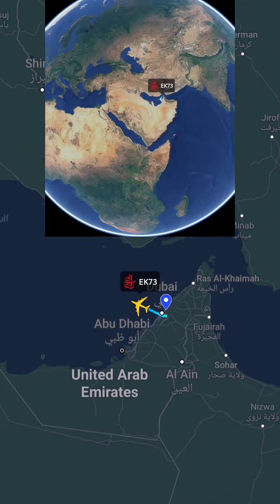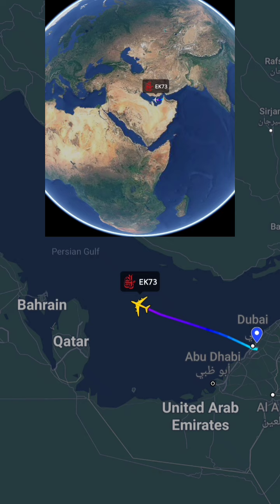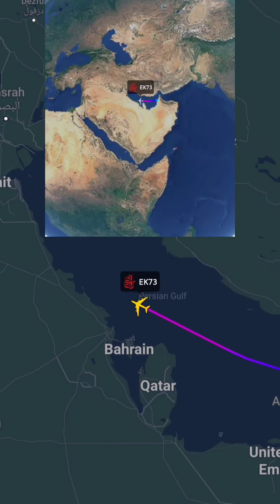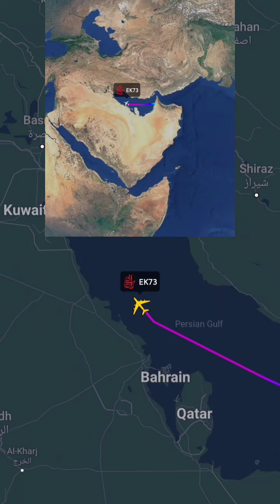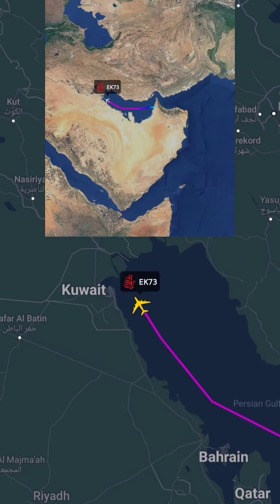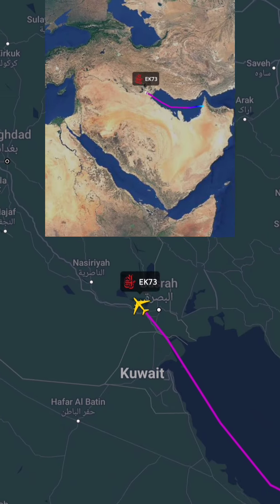Emirates flight from Dubai to Paris offers a luxurious and comfortable journey from the Middle East to the City of Light. The flight operates daily, with a flight duration of approximately 7 hours and 30 minutes. Enjoy Emirates award-winning service, gourmet cuisine, and a wide selection of entertainment options on board.